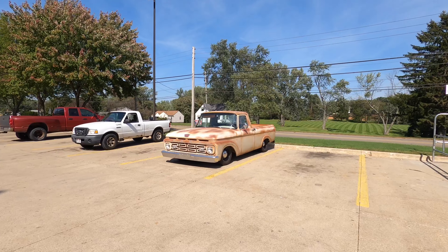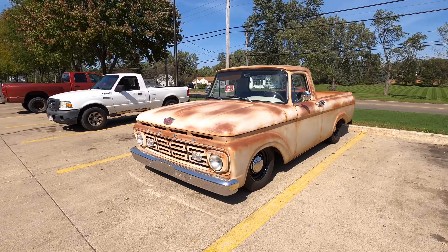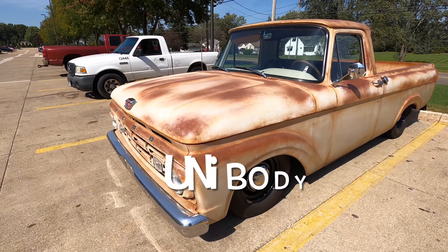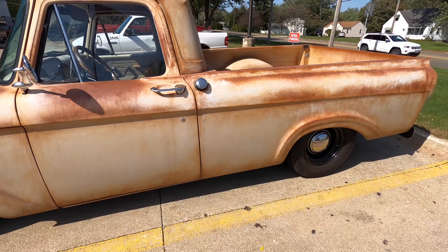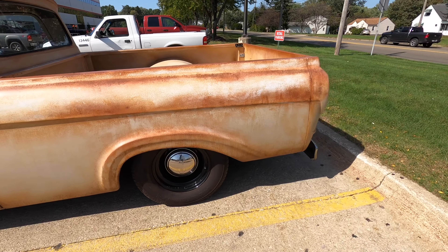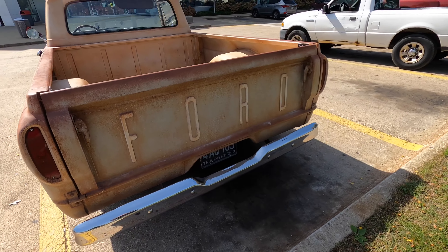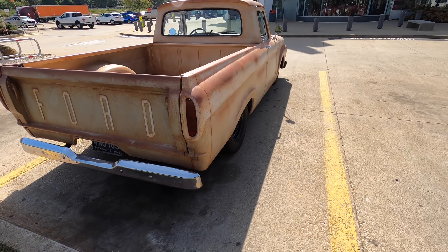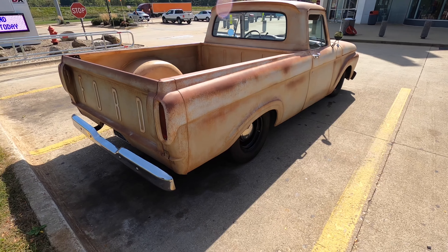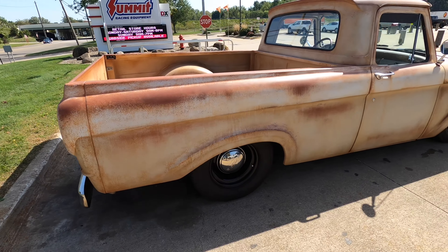Check out this Ford man — that's a cool F100, look at that! Wow, really nice job. Check that out. Nice patina job on it — really nice. Wow, it looks really nice.